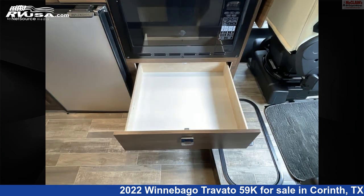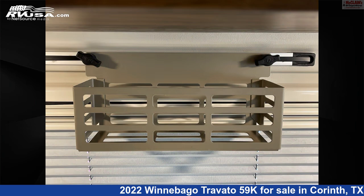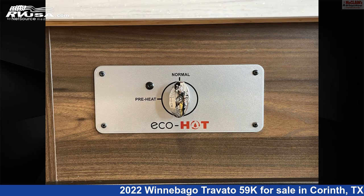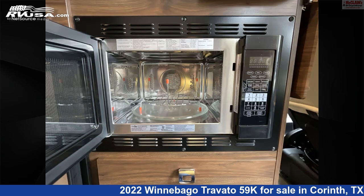This used Winnebago is 21 feet 0 inches in length and features Sleeps 2, Smoke Detector, Awning, Auxiliary Battery, Microwave, Stove Top Burner, TV, Air Conditioning, Water Heater, LP Detector, Skylight, and 18 gallons Fresh Water Capacity.